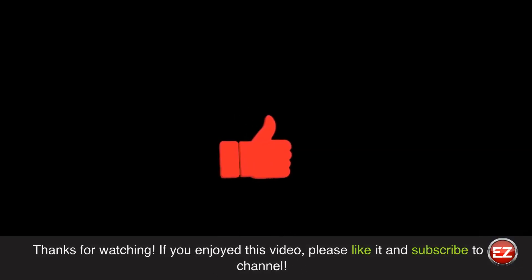Thanks for watching. If you enjoyed this video, please like it and subscribe to our channel.